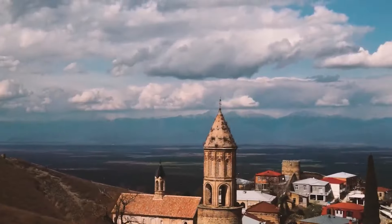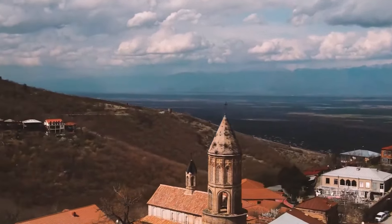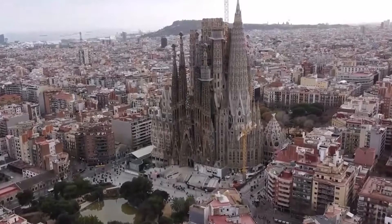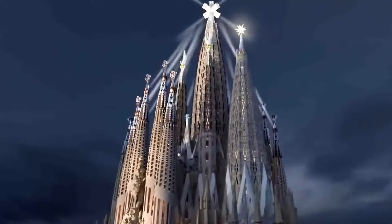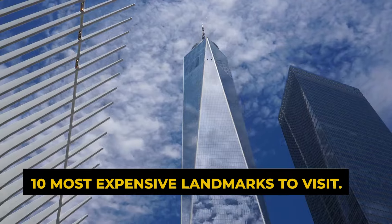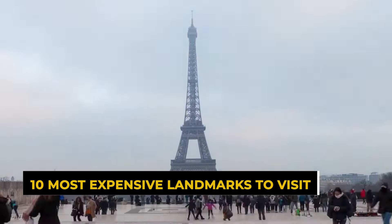Hey everyone and welcome to my channel. Today we're taking a trip around the world to explore some of the most magnificent landmarks ever constructed. But there's a twist — we're ranking them based on their cost. Buckle up because we're about to discover the 10 most expensive landmarks to visit.